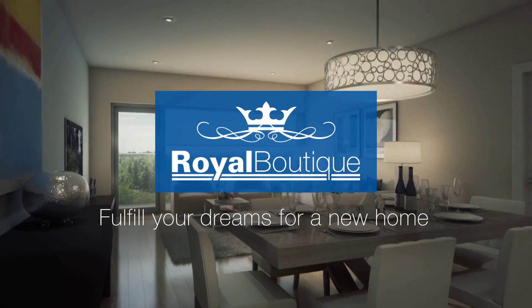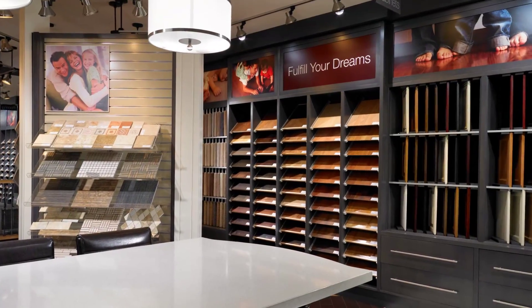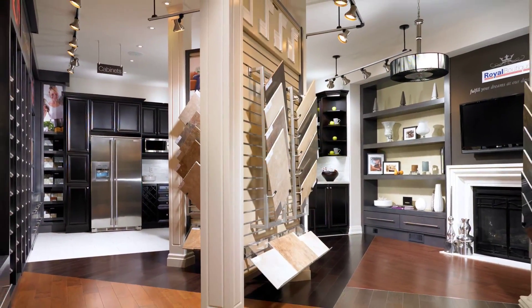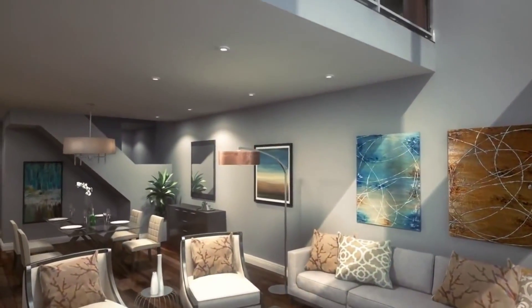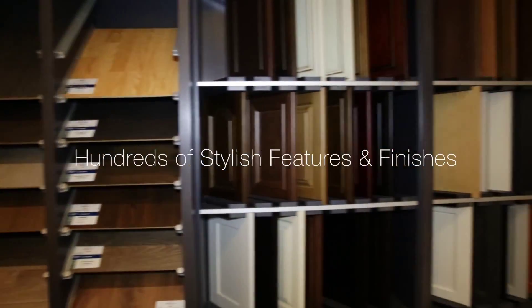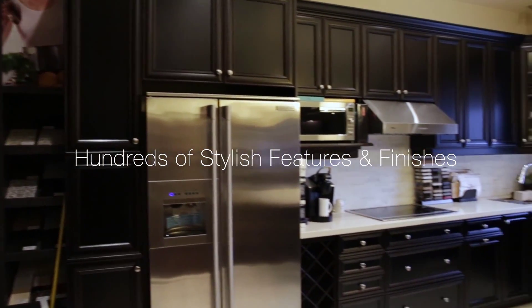Fulfill your dreams for a new home at the Royal Boutique Design Studio. Dreams really do come true when you visit the Royal Boutique to select the finishes for your new Royal Park home. Our expert design consultants will guide you through the many choices during two personalized appointments. Their professional advice, coupled with your personal taste and aesthetic vision, are all it takes to create the home of your dreams.